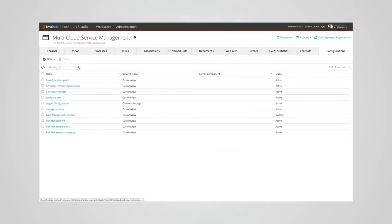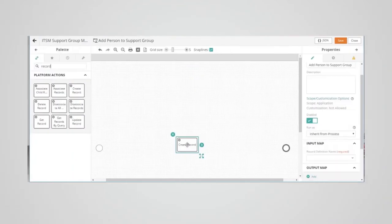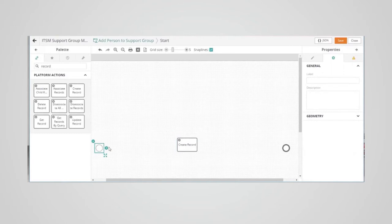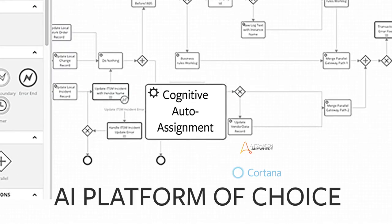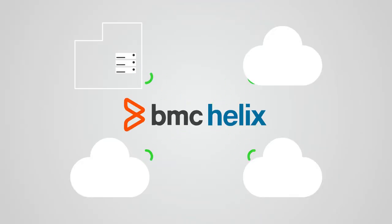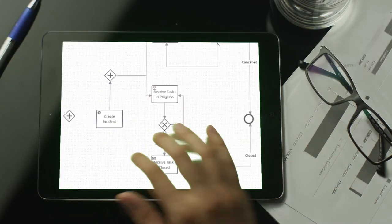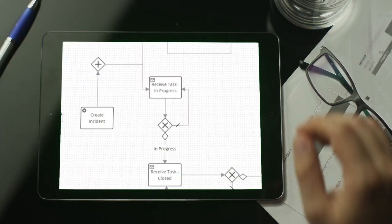BMC Helix is multi-cloud ready, empowering developers to extend, integrate, and customize complex workflow-based apps. Our cognitive microservice framework uses the AI platform of your choice to build intelligent apps, delivering bi-directional integration that syncs both on-prem to cloud and cloud to cloud. No-code application tailoring means business analysts can easily modify applications using drag-and-drop tools.